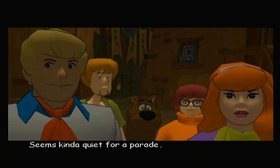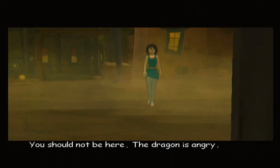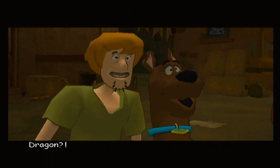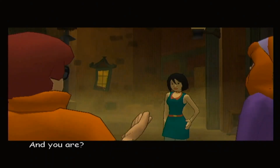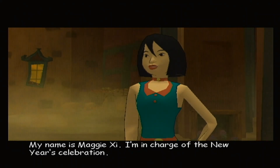To China, Jed's first stop. Seems kinda quiet for a parade. You should not be here. The dragon is angry. Dragon? And you are? My name is Magnifique. I'm in charge of the New Year's celebration.